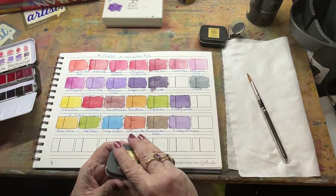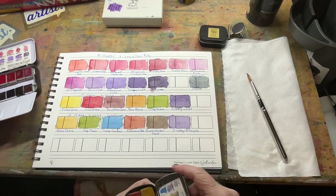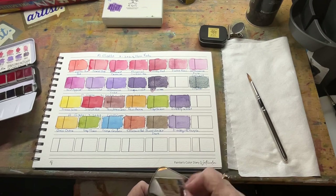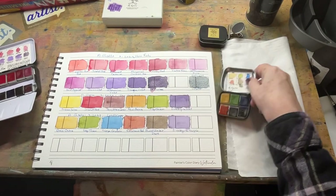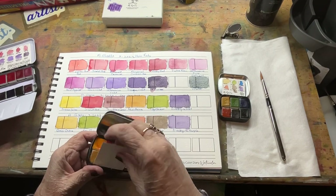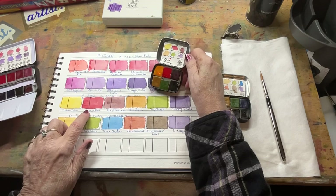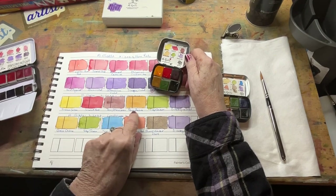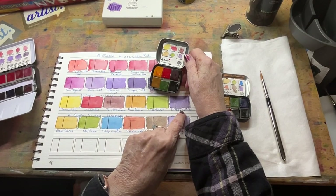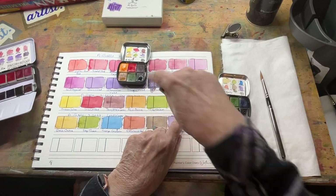Then I got two other palettes of colors — these are palettes of six. This one has Indian yellow, scarlet red, pyrrolein maroon, raw sienna, sap green, and dioxazine purple. That one is called Vendemmia.